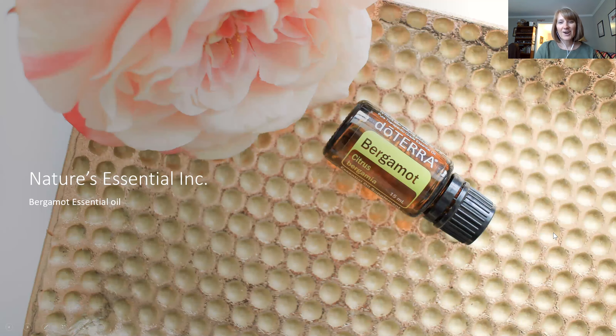Hello everybody, my name is Caroline Lee. I'm a Diamond doTERRA wellness advocate and today we are going to spotlight the essential oil bergamot.